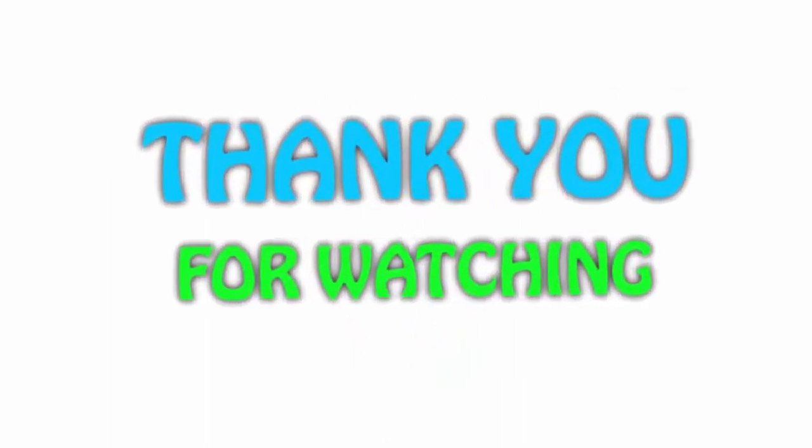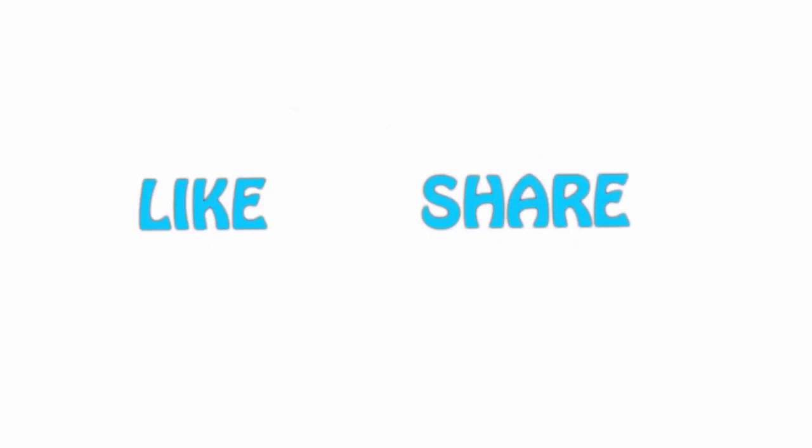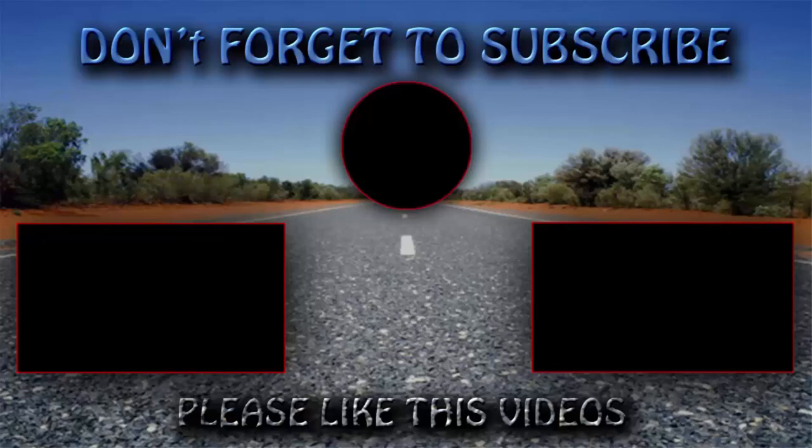Thank you for watching. If you like this video, please hit the like button below, share with your friends, and be sure to subscribe. We'll see you next time.